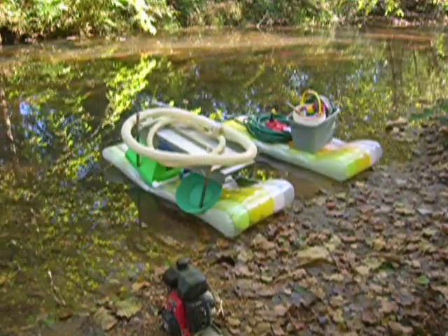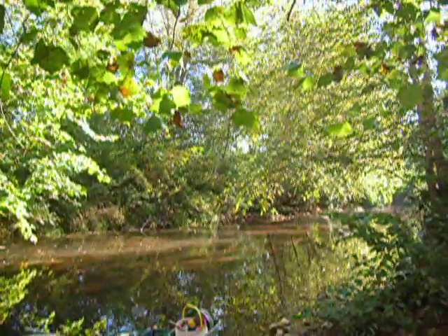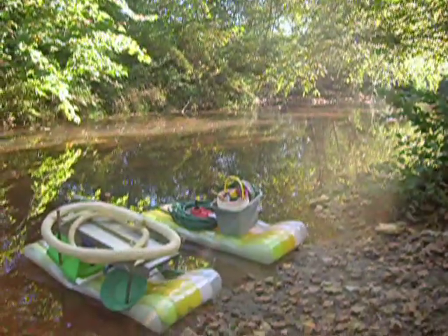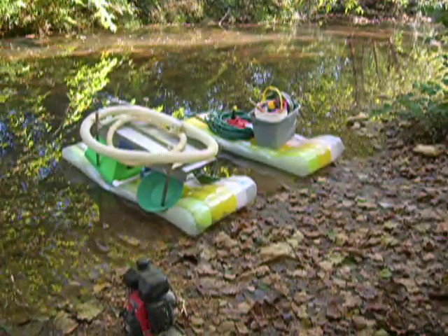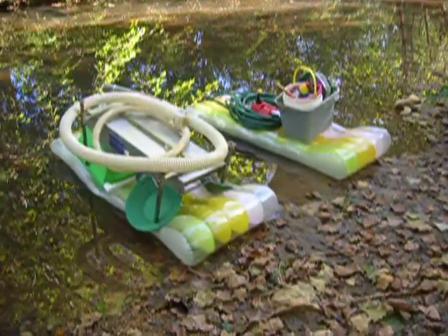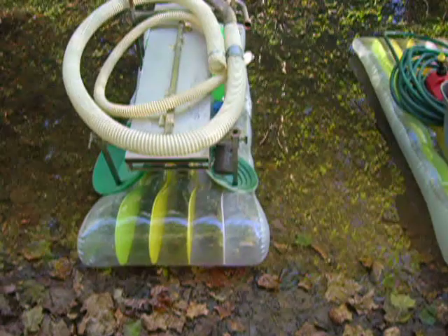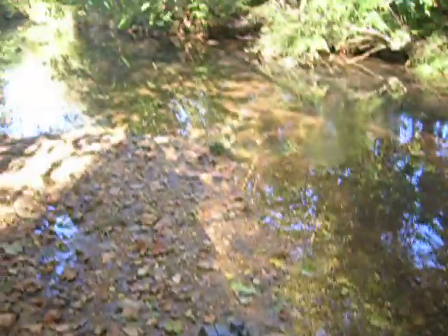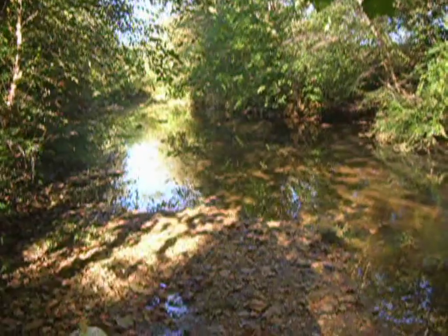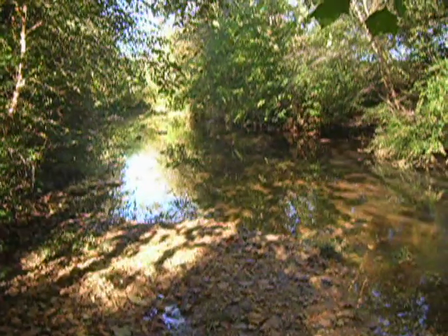Good morning, here we are back on Beach Creek in beautiful northern Georgia. It's a beautiful sunny, clear, cool day. We're going to be prospecting here at the Buchanan farm claim. I thought I'd show you an innovative way we're going to try to raft my high banker dredge combo downstream. I've got the high banker set up on one of these pool mat air mattresses. We're going to carry the motor and water pump down a couple hundred yards to the western boundary of the farm claim property and do some prospecting on a big gravel bar.